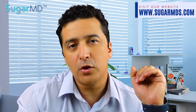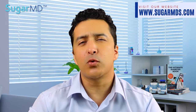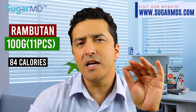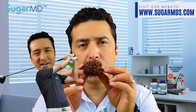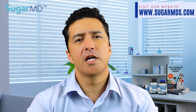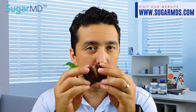Rambutan is super nutritious and offers a lot of health benefits ranging from weight loss and better digestion to increased resistance to infections. 100 grams of rambutan, which is around 11 rambutan, contain about 84 calories and 20 grams of carbs. Rambutan is a golf ball-sized fruit — hairy and red with a green shell, kind of intimidating because it looks like a sea urchin. It has a translucent white flesh with a sweet and creamy taste and contains a seed in the middle. Let's cut it together and see.